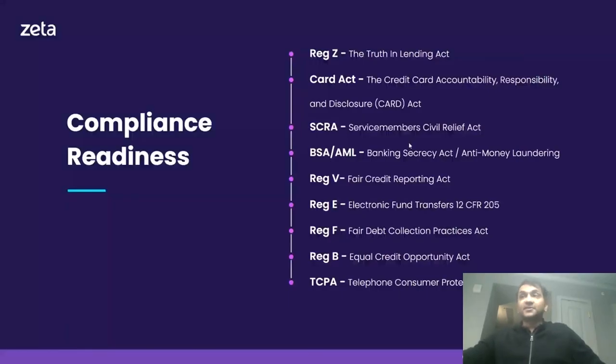Zeta's platform in the U.S. is fully compliance ready, including comprehensive support for Reg Z, Card Act, SCRA Scrubs, BSA AML, Reg V (the Fair Credit Reporting Act), Reg E, Reg F, and TCPA.